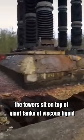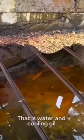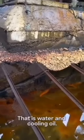Look at this guy here. Crazy place. The towers sit on top of giant tanks of viscous liquid — that is water and cooling oil.